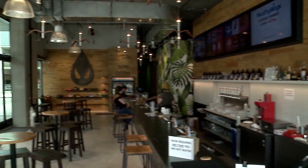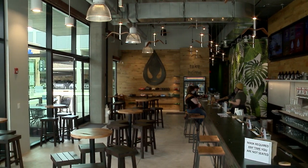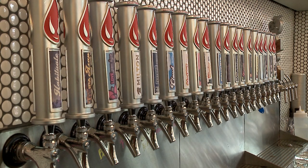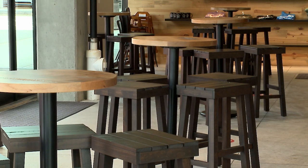The Pinecrest location is our first café. All future Saucy Brew Works will incorporate the café in with the craft brewery, the bar, and the restaurant side.